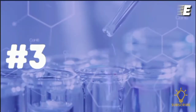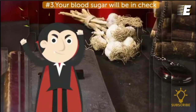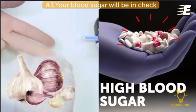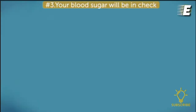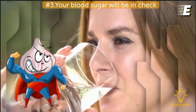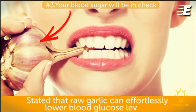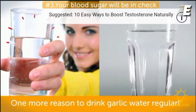Number three, your blood sugar will be in check. It's important to mention another very common condition that garlic can help with: high blood sugar. High blood sugar can lead to all kinds of problems like diabetes, obesity, and many others. Thankfully, you can count on garlic water. A study by the Faculty of Science at Kuwait University stated that raw garlic can effortlessly lower blood glucose levels — one more reason to drink garlic water regularly.